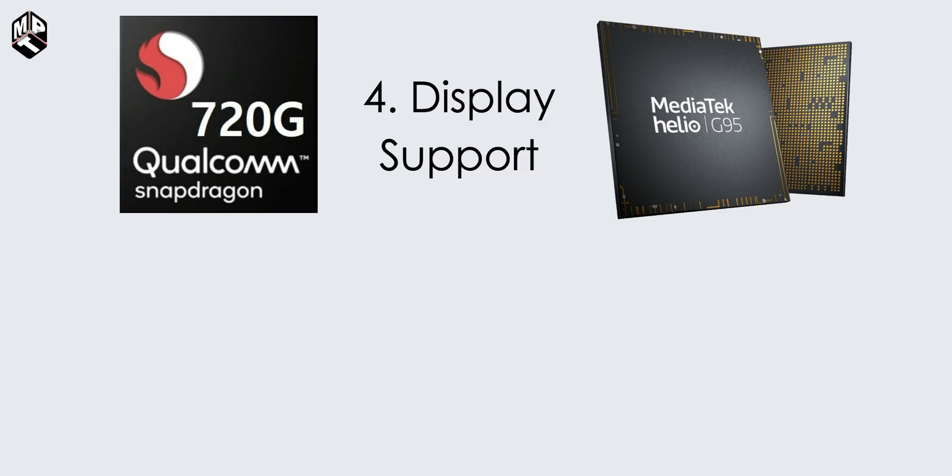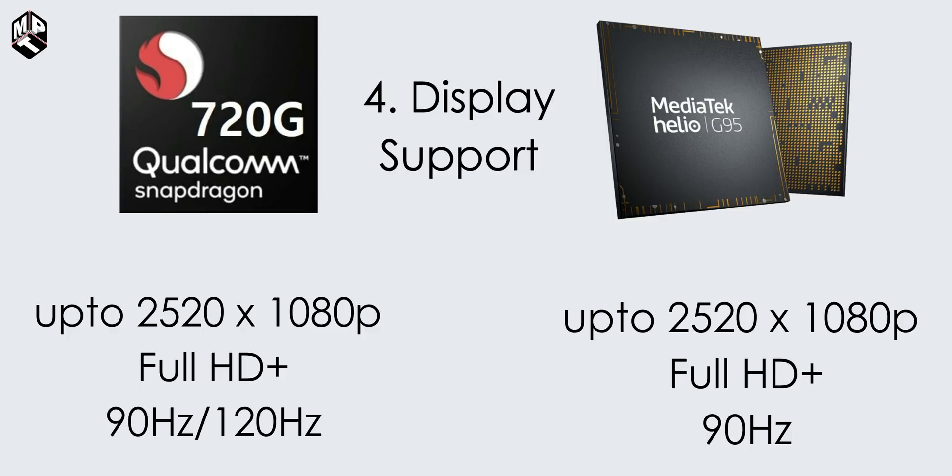Next, we have display support. Both have Full HD Plus support, that is 2520x1080p resolution. The 720G supports 90Hz and 120Hz refresh rates. Helio G95 also has Full HD Plus resolution support at 2520x1080p, with a maximum of 90Hz.